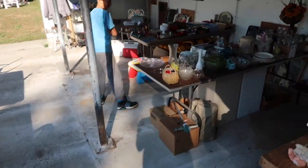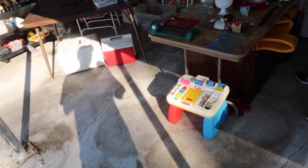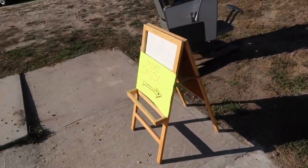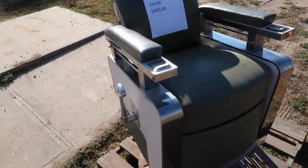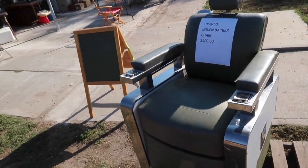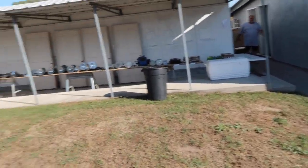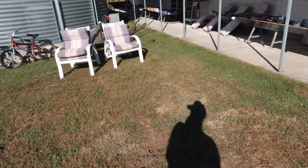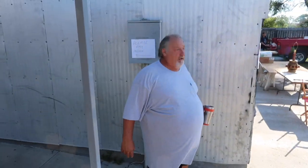You get a lot of little cubby holes like this with stuff everywhere. There's a crazy retro barber chair — Koken's a good name, heavy duty one. Lots of stuff, little stuff there.